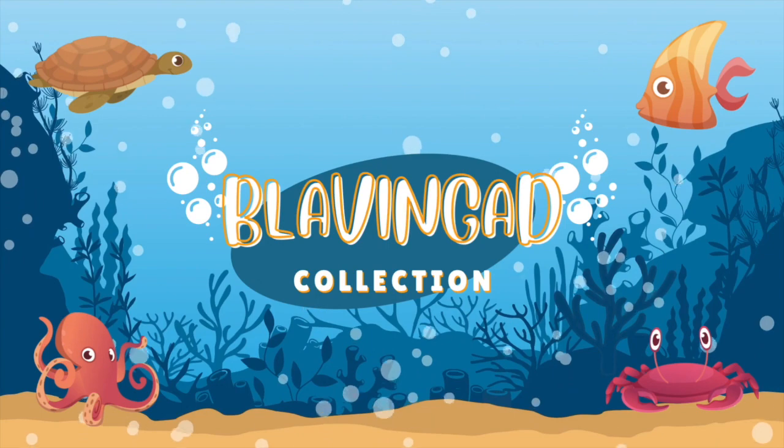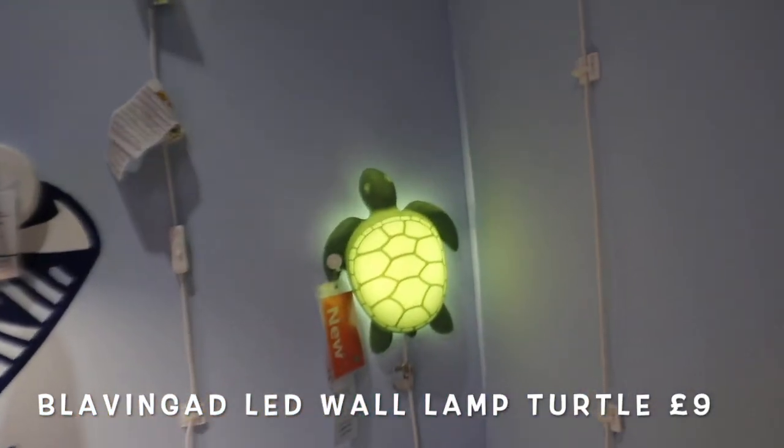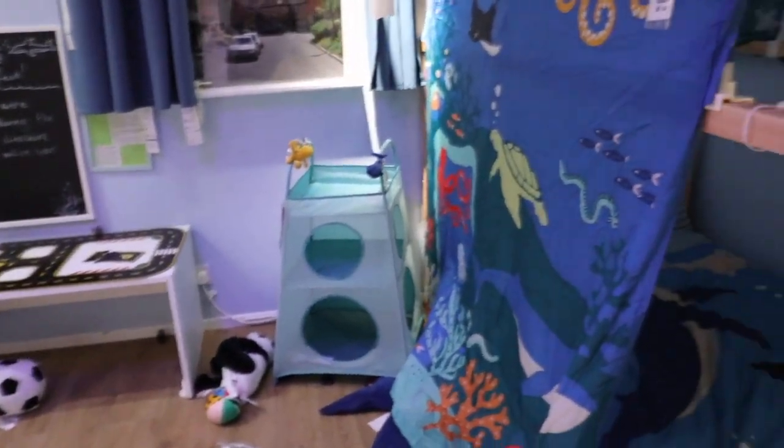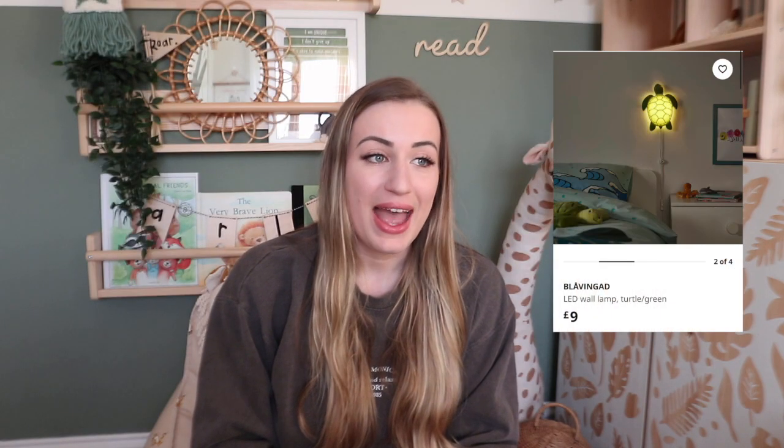So there's such a big range of different things in store that have been put in for 2023. The main new IKEA collection that I found is called the Blavingad collection — inspired by children's interest in the ocean, designed to spark curiosity in the world's habitat. So this is basically an under-the-sea theme. Something that I really really liked was this LED wall light which is in the shape of a turtle, and it is literally the cutest thing ever. It's only nine pounds, which is such a good price, and I just feel like it would be such a nice addition to an under-the-sea themed room.